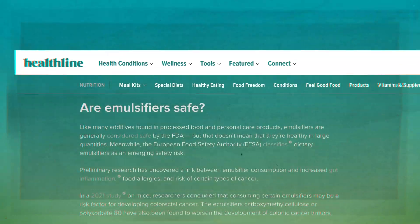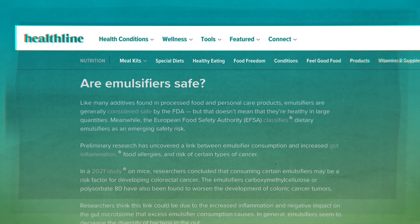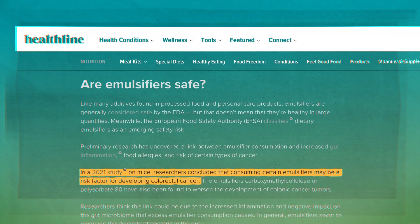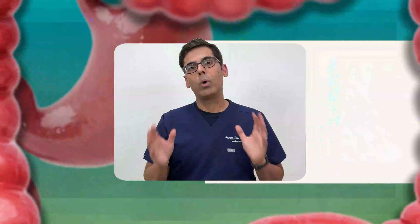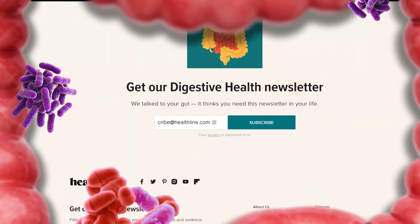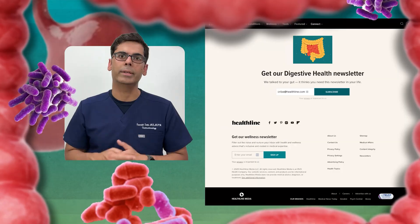While these are FDA approved and considered safe in moderation, studies mainly in animals suggest synthetic ones like polysorbate 80 and carboxymethyl cellulose seem to be particularly problematic. If you want to stay on top of what the science is saying, use the link in the description to check out Healthline's newsletter.